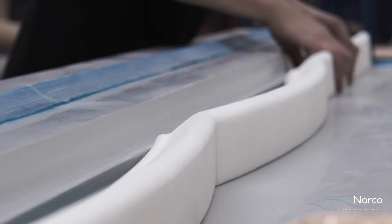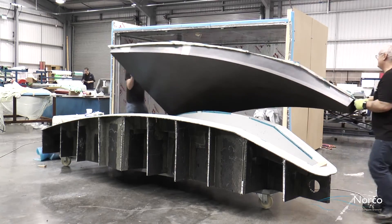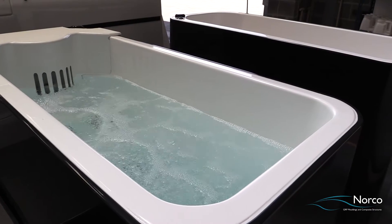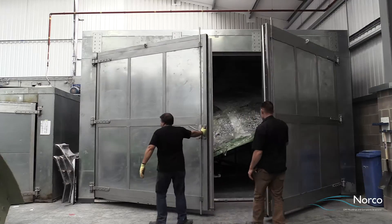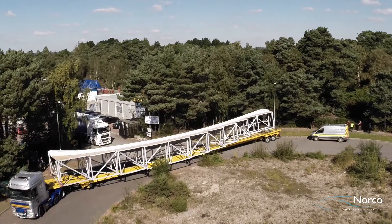To achieve accurate and successful composite production, the mold tool is the lifeblood. Norco has manufactured thousands of high-quality tools and is continually expanding its capability to deliver large complex mold tools.